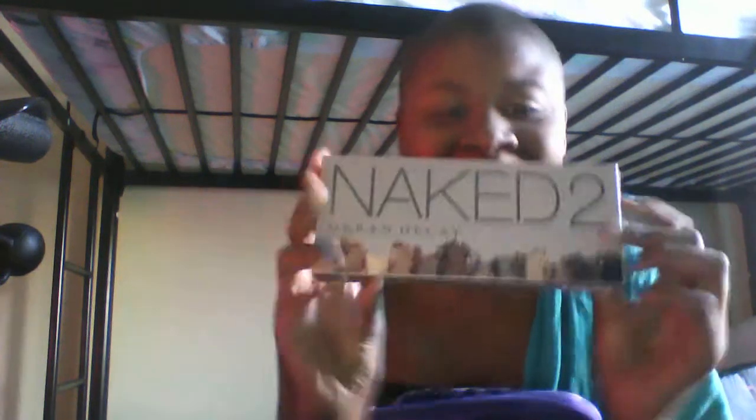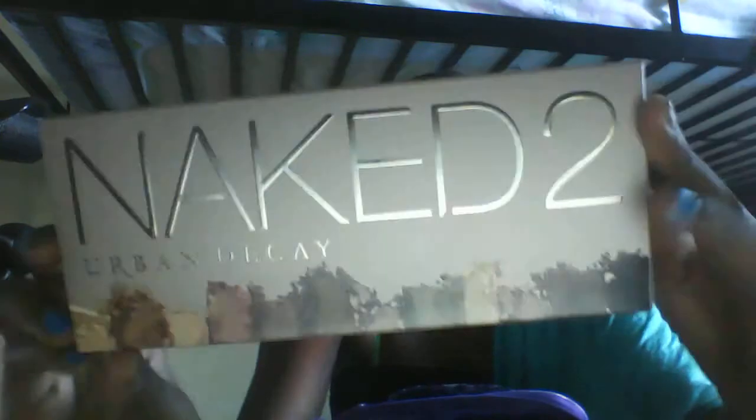So that's my travel section. In this big part here, I have the Naked 2 Urban Decay palette. I just got this yesterday for Christmas as a late Christmas present — my pastor's wife got it for me because she asked me what I wanted and I told her I wanted this.